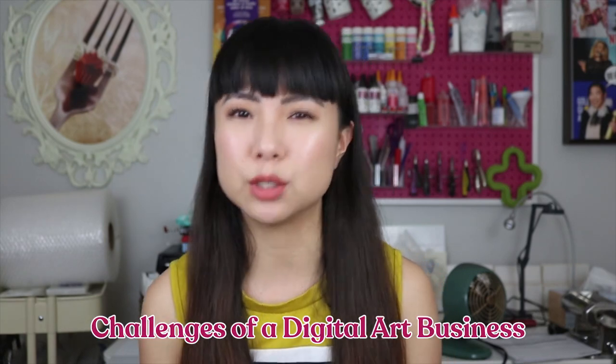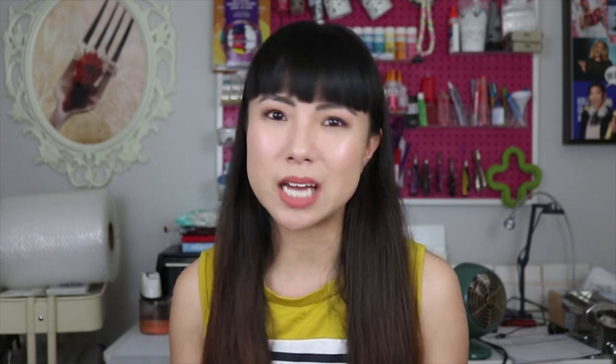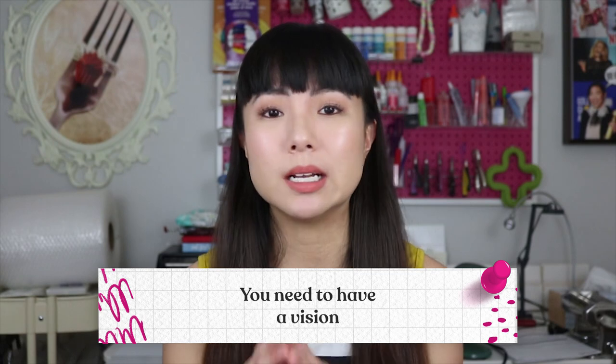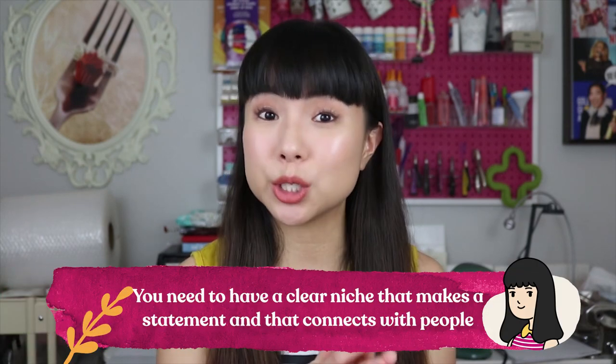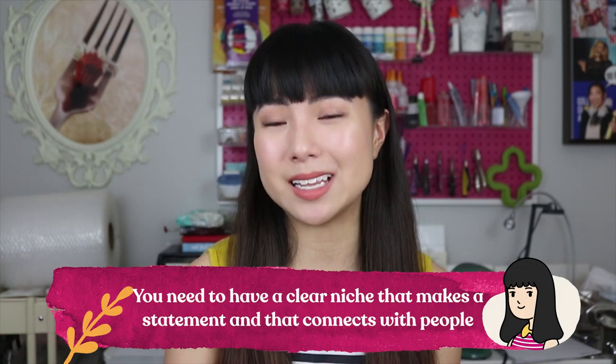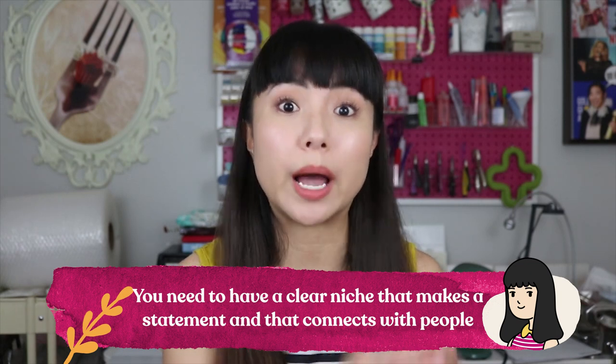Now let's move on to some challenges to look out for. The first one — and this could be the biggest challenge — is that you need to have a vision. You can't just put up whatever artwork you feel like; you need a clear niche that makes a statement and connects with people. That is the largest trouble spot people have when starting a digital art business: finding their niche and having a vision that creates a cohesive shop.